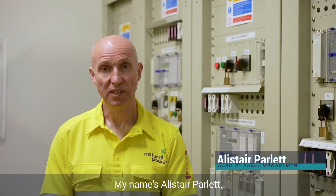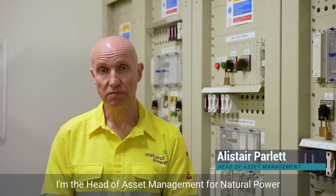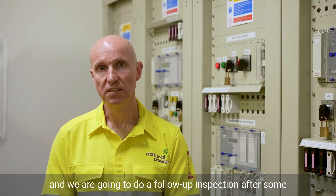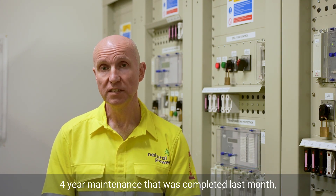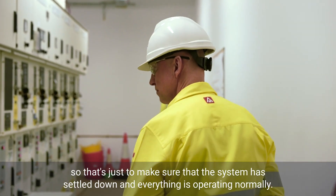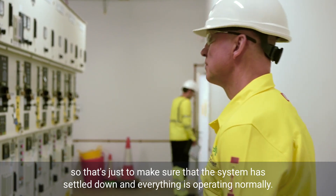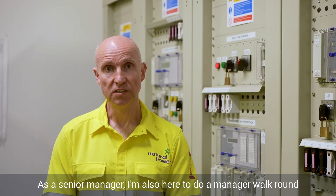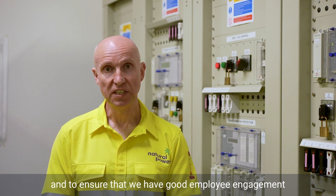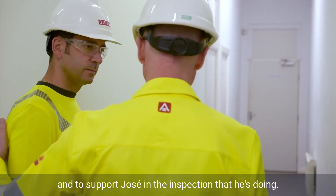My name is Alistair Parlet. I'm the head of asset management for Natural Power. We are going to do a follow-up inspection after some four-year maintenance that was completed last month, just to make sure that the system has settled down and everything is operating normally. As a senior manager, I'm also here to do a manager walk-round to ensure good employee engagement and to support Jose in the inspection that he's doing.